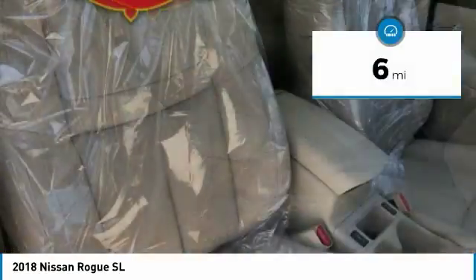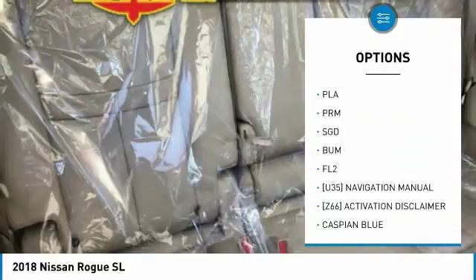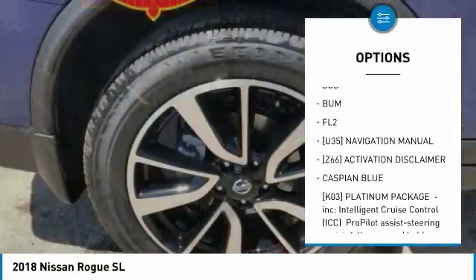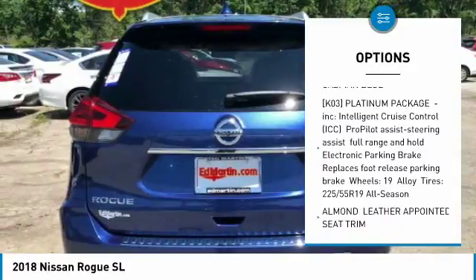This vehicle has less than 100 miles. Here are some of this vehicle's great options: steering wheel audio controls, power lift gate, navigation system, anti-lock braking system, all-wheel drive.